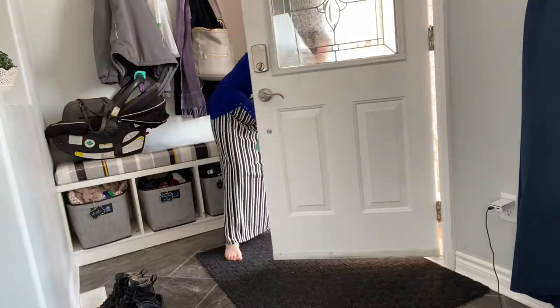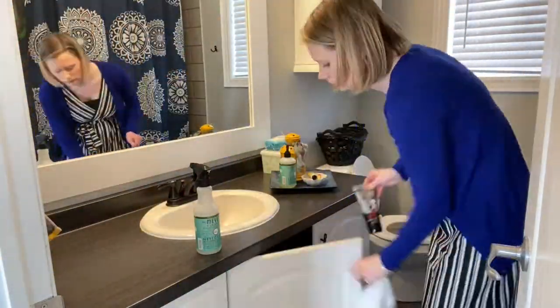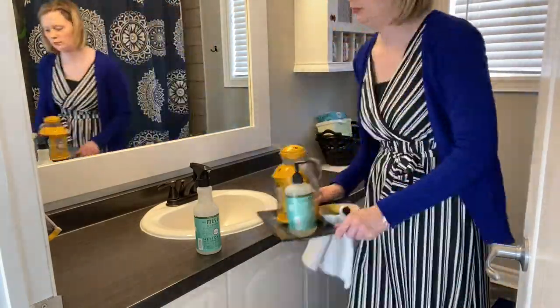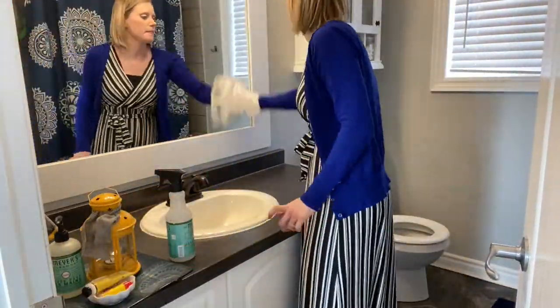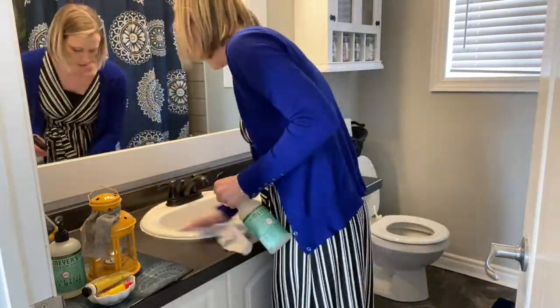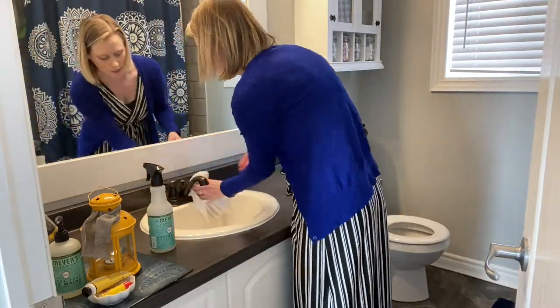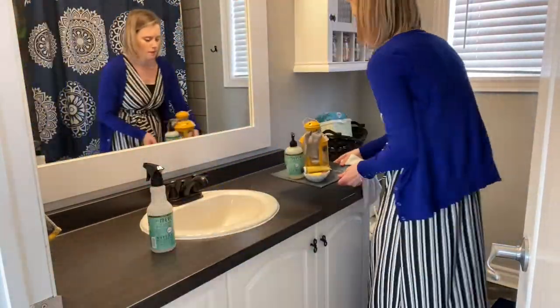Now Mondays are for bathrooms, and so both of our bathrooms get cleaned very thoroughly. I get the counters all wiped down, make sure the water spots are all off and everything's sanitized, and try to get all of the grime off.